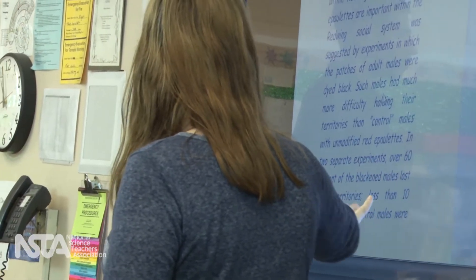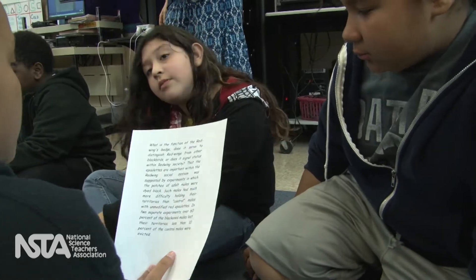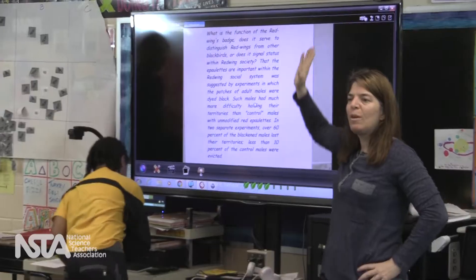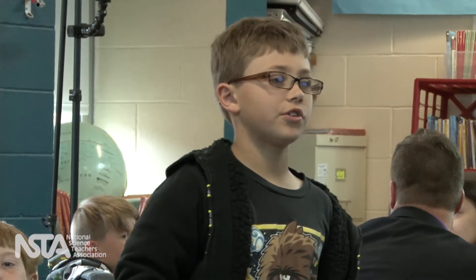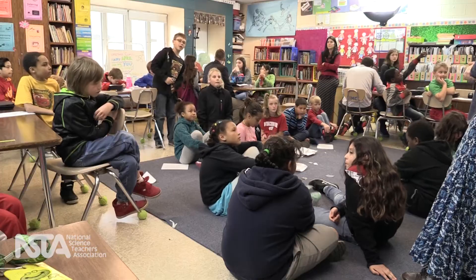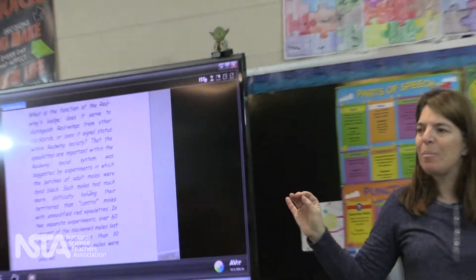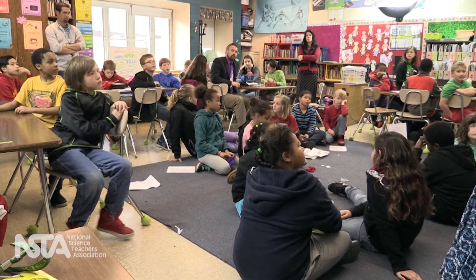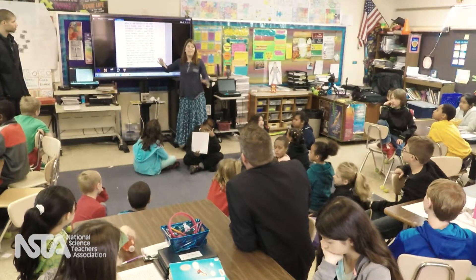Alice also loves teaching literacy. She used a close reading strategy to introduce students to a study from Stanford. Close reading is often presented out of context, but here students read a summary of a study about heredity and the red-winged blackbird's social behavior. Students were highly motivated because they had already been outside asking questions about the epaulet and how it helps the bird survive. What did the Stanford scientists do to some of the red-winged blackbird's patches? They dyed them black — leaving the control males with their red and orange epaulets.